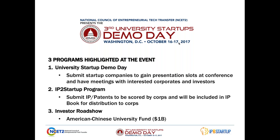I'd like to tell you a little bit more about the upcoming University Startups Demo Day on October 16 and 17 in Washington, D.C. That event highlights three main programs. The first is the demo day, where companies from universities or startups submit to us and get scored by our corporate selection committee. The highest scoring companies gain presentation slots at the conference, and we organize meetings for them with interested corporations and investors. The second is the IP to Startup program, where universities, inventors, and researchers submit IP or patents to be scored by our corporate selection committee. The highest scoring patents and IP will be included in an IP book for distribution to corporates interested in licensing or developing it into a company.